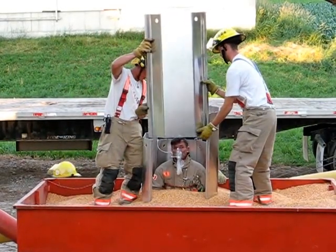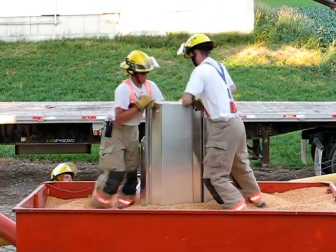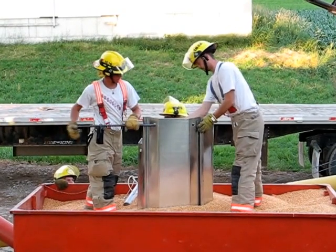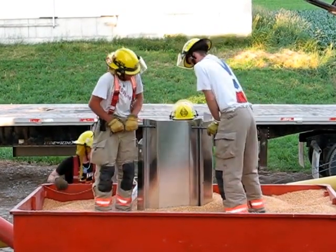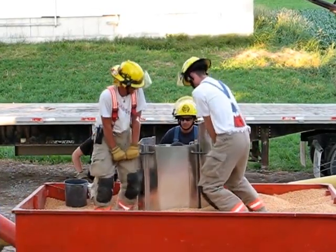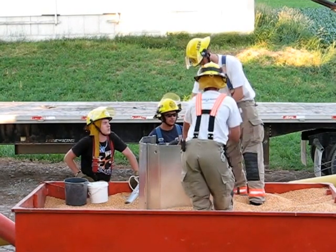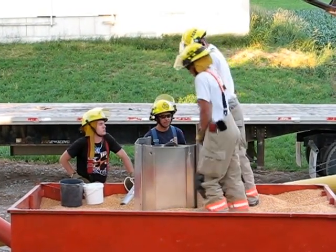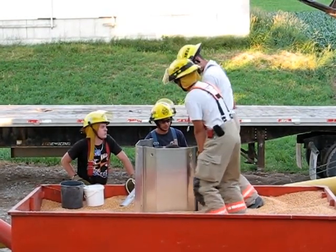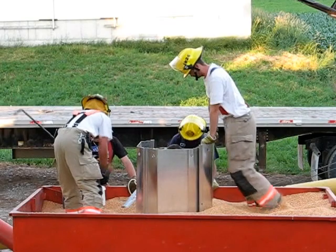Another way we can help the trapped person feel a little better is to get them to help in their own rescue. We're going to provide some pails once they get their hands free. We're going to slide the panel down this way. Some fire departments like to use a shop vac if they're able to get electrical supply up there and use the vac that way as well. But any means at all is going to help that person when they start helping themselves.